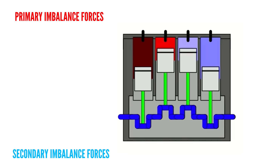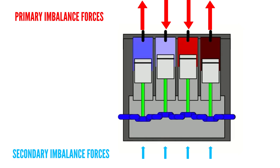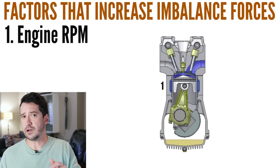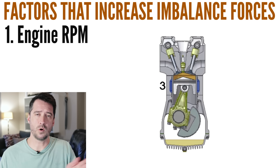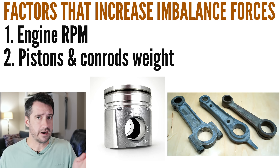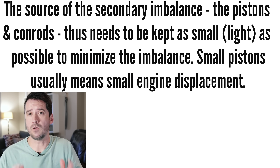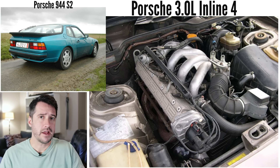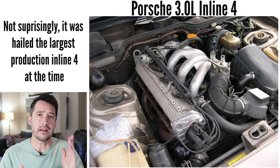Why is this important? Secondary imbalance forces are much smaller than primary imbalance forces, but secondary imbalance forces increase with two factors. The first factor is engine revolutions per minute — the higher the RPM, the higher the imbalance forces. The second factor is the weight of the pistons and connecting rods — the bigger they are, the heavier they are, and the higher the secondary imbalance forces. This has a serious and well-known implication for inline 4 engines: a limit on engine displacement. This is the reason why inline 4 car engines aren't often made larger than 2.5 litres, and even with balance shafts and other clever countermeasures, very rarely do inline 4 engines ever exceed 3 litres in displacement.